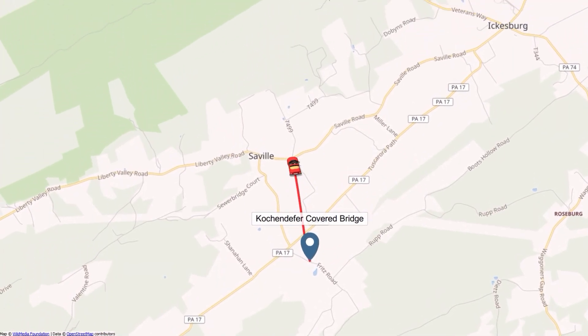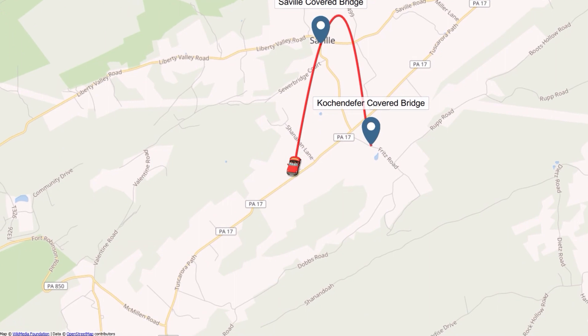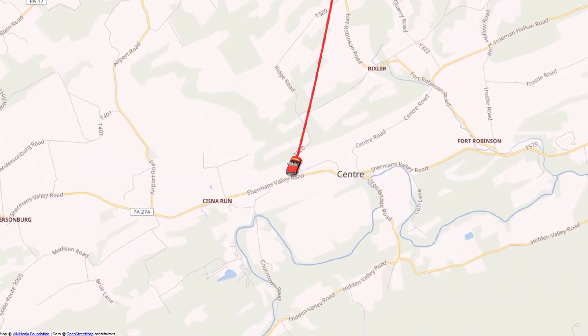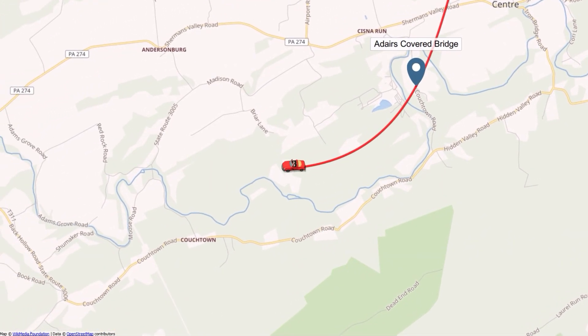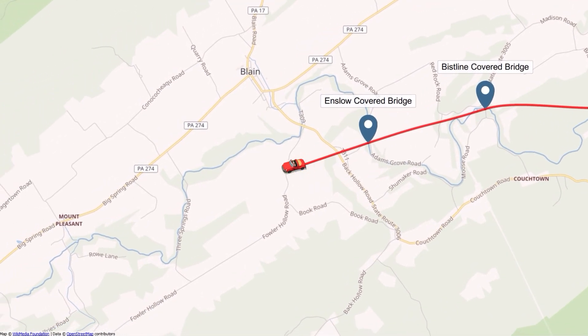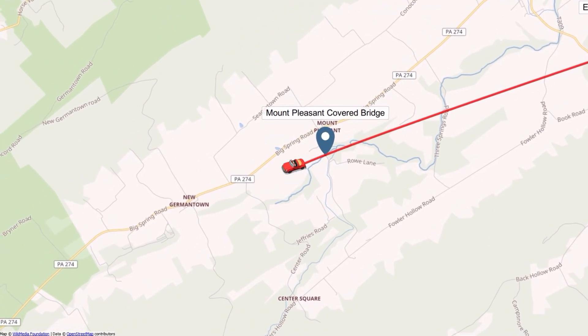Good morning, welcome to another adventure with Traveling Ronman. Today we're going to do something different — we're going to explore some covered bridges here in Pennsylvania. Pennsylvania has over 300 covered bridges, by far the most in the country. We're in Perry County, just north of Carlisle, and we're going to see about six or seven bridges along the way.